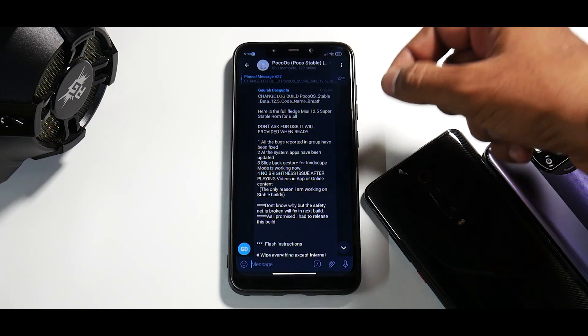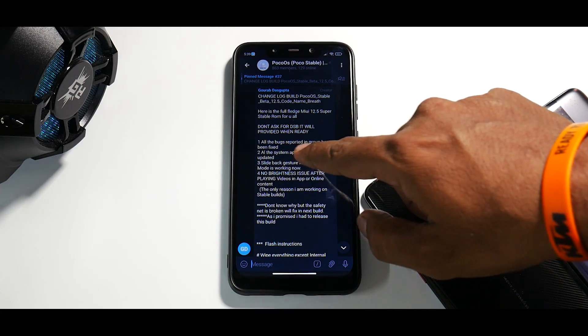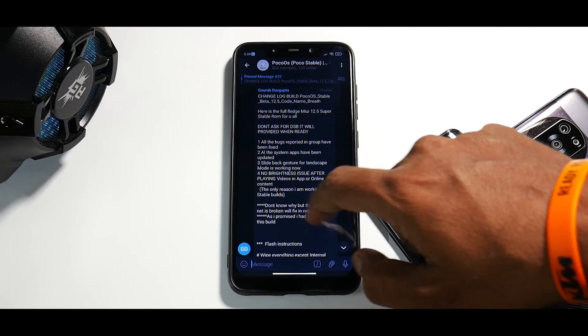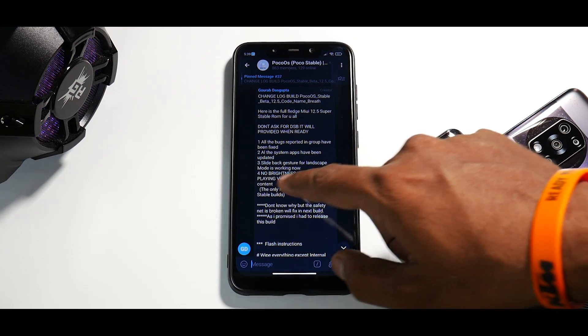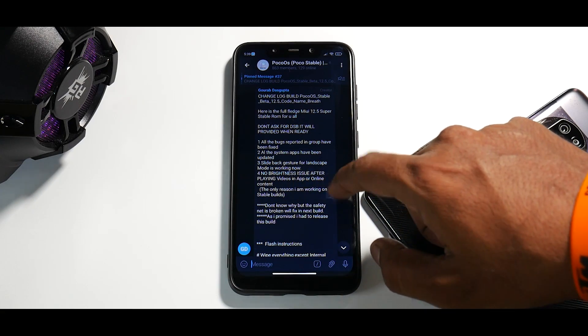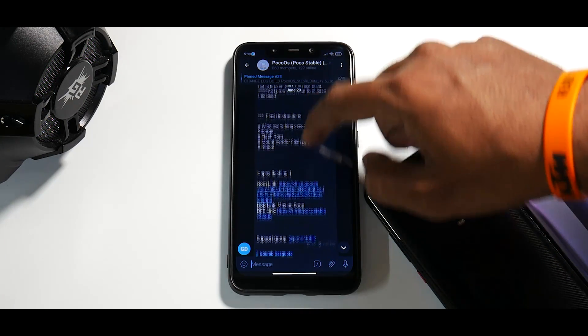So this is the name of the build. Don't ask for DSV — DSV is basically dual status bar. All the bugs reported in the group have been fixed. All system apps have been updated. Slide-back gesture for landscape mode is working now. No brightness issue after playing videos in-app or online content.